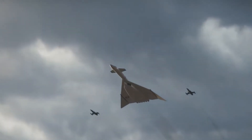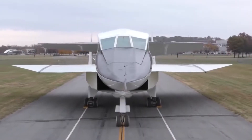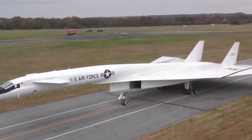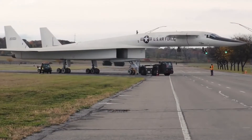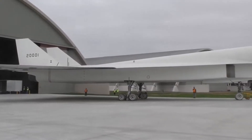The XB-70 Valkyrie looks like it had been plucked from the pages of a science fiction comic book in the late 1950s. It was to become the world's biggest, fastest, and highest-flying bomber in history, with a sharp angular design, six afterburning engines, and the most advanced targeting, navigation, and electronic warfare equipment America could summon — until it wasn't.